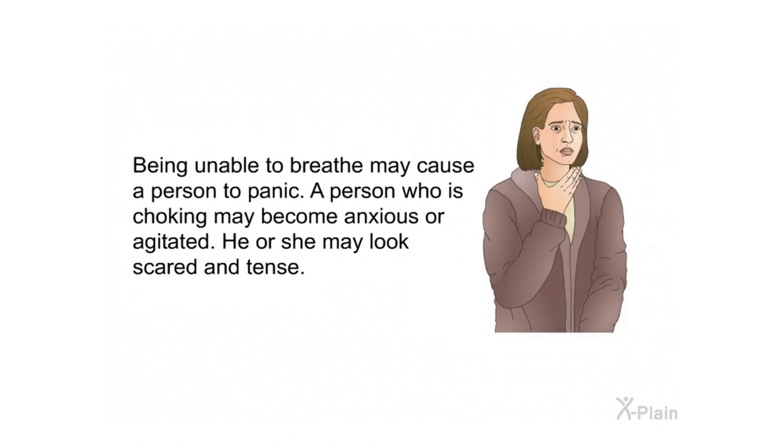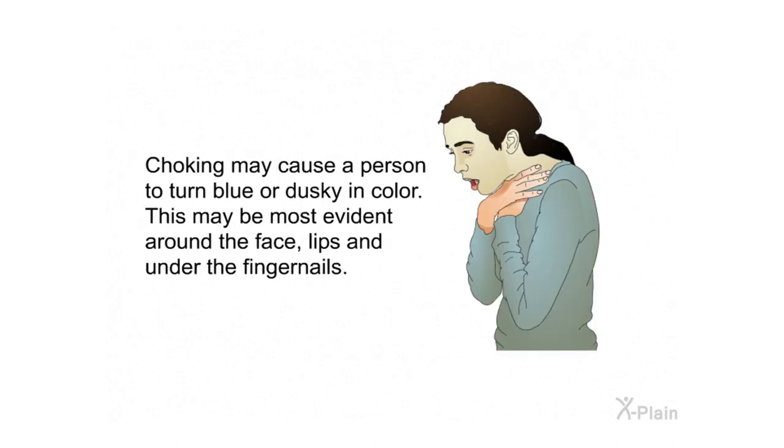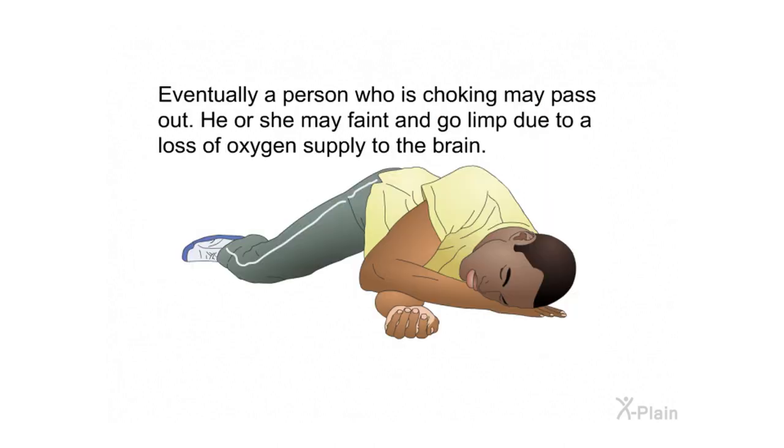Being unable to breathe may cause a person to panic; they may become anxious or agitated and look scared and tense. Choking may cause a person to turn blue or dusky in color, most evident around the face, lips, and under the fingernails. Eventually, a person who is choking may pass out and go limp due to a loss of oxygen supply to the brain.